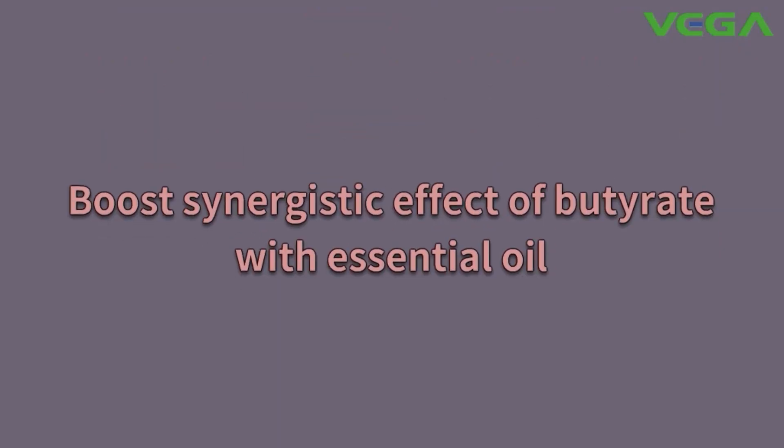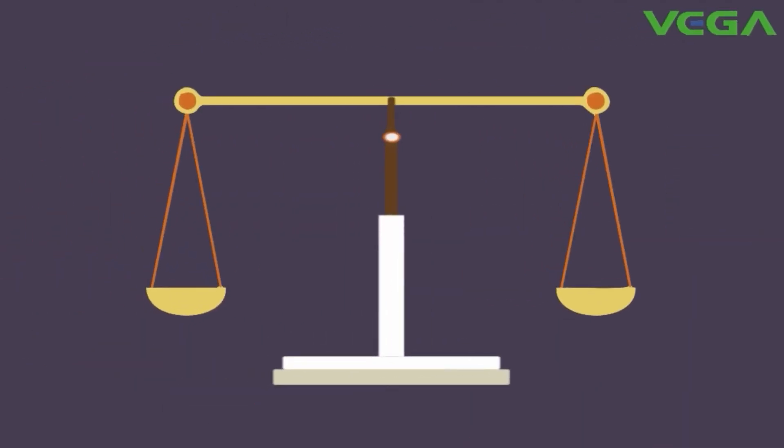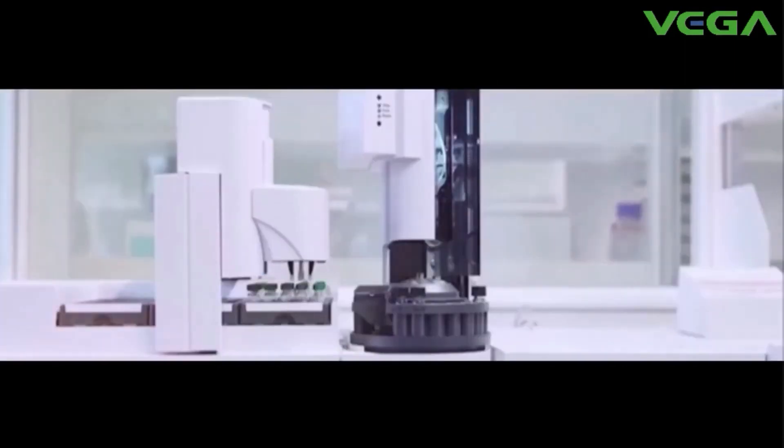Boost the synergistic effect of butyrate with essential oil. Antibiotic reduction is inevitable. As we all know, replacing AGP needs additive combinations that undoubtedly bring higher costs for producers. Gamax is dedicated to providing effective solutions with higher cost efficiency.